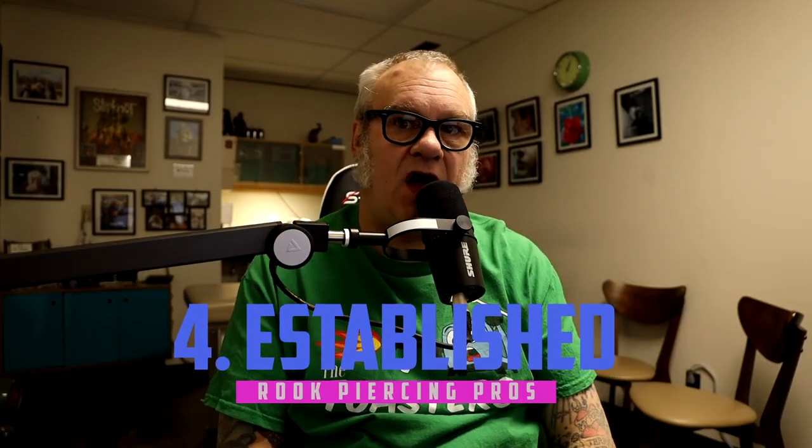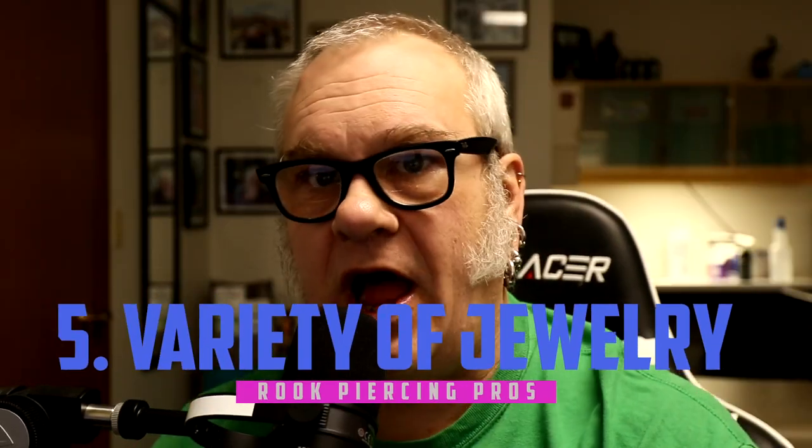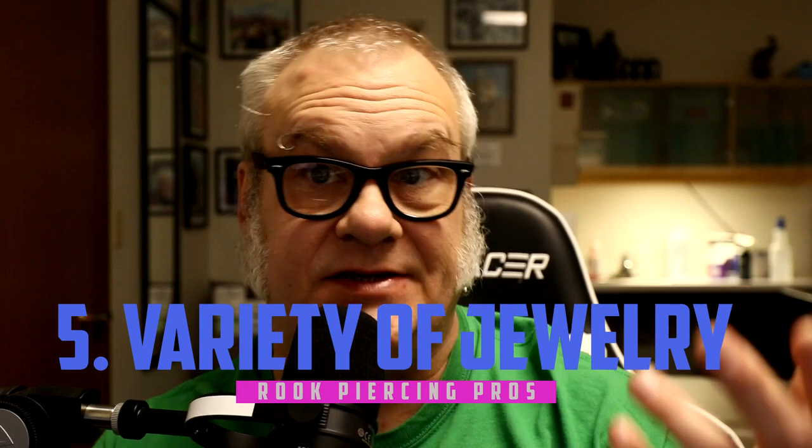Number four, this piercing has a long history of healing. It is not experimental. People have been healing this out since the early 90s — that's over 30 years. Number five, there is a large variety of different styles of jewelry. You're kind of limited to rings or curved barbells, but those two styles come in various different ends, types, colors, and materials — a lot of things to choose from.